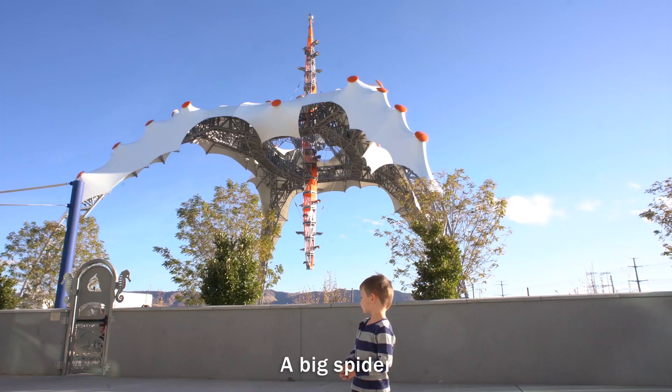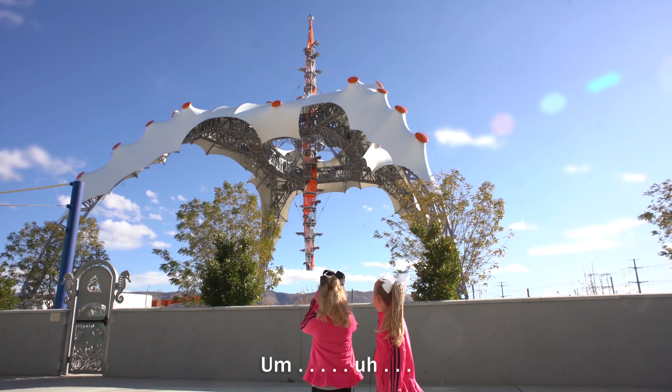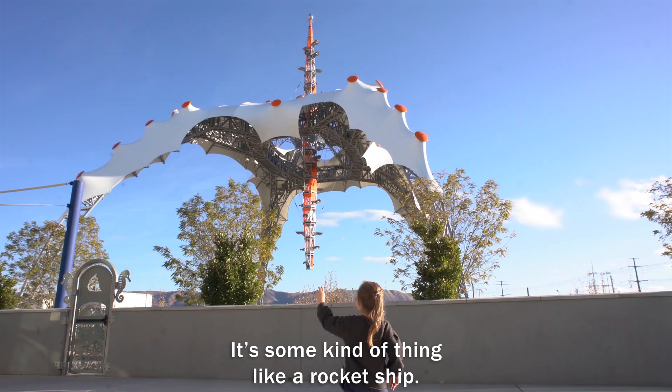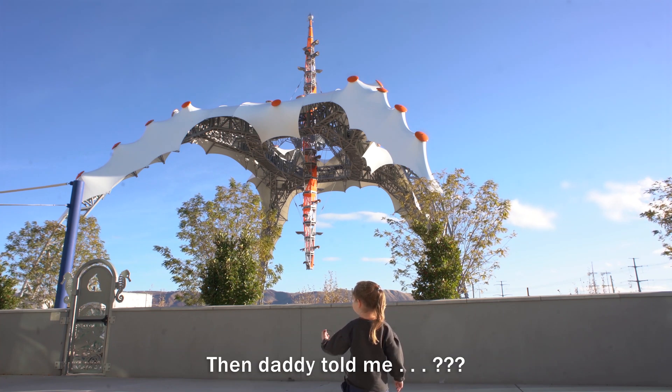A penguin. A big sperm. A wall. Skatesiny. A claw. It's some kind of thing. It's like a rocket ship. Then my dad told me we could take a picture of that thing. Then we could charge it. Then daddy told me the instructions.